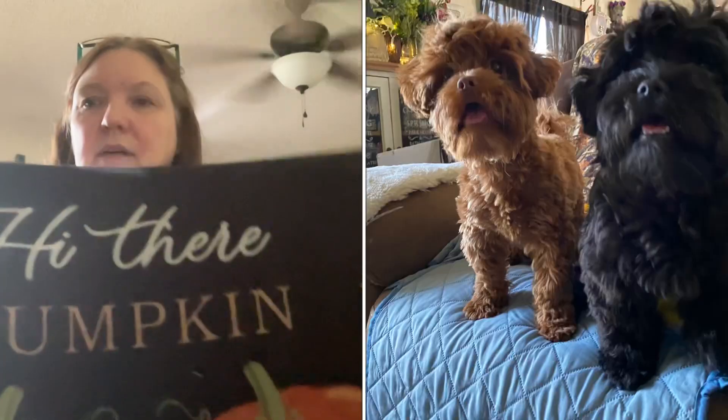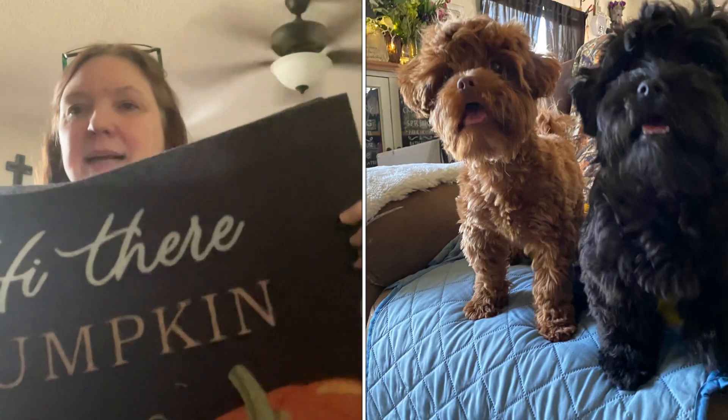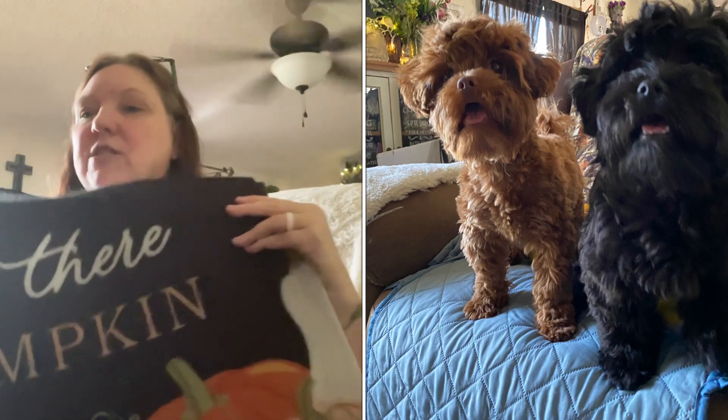I get these for my car to put down on my back seat, because you guys know we have the pups. So this is the one I got — this rug says 'Hi There Pumpkin' and has these really cute pumpkins. I put them along the back of my seat so when the dogs jump into the car, if they're muddy or whatever, I can just change them out for a dollar twenty-five.